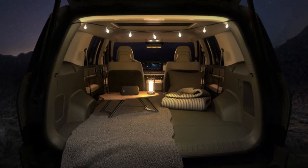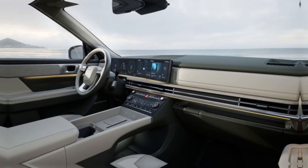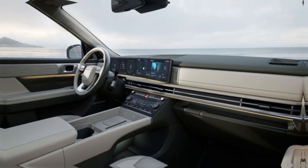The interior looks far more upscale than before, also incorporating a Land Rover-esque vibe, and will offer Nappa leather, dual 12.3-inch screens, and two wireless charging pads in the center console.